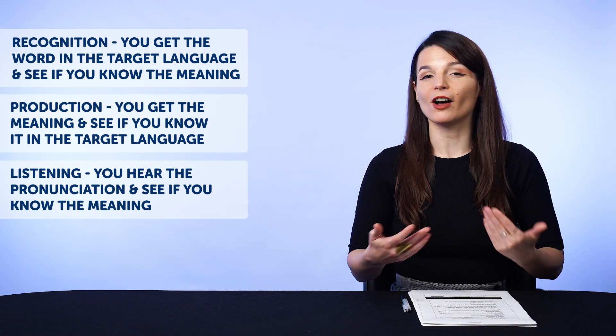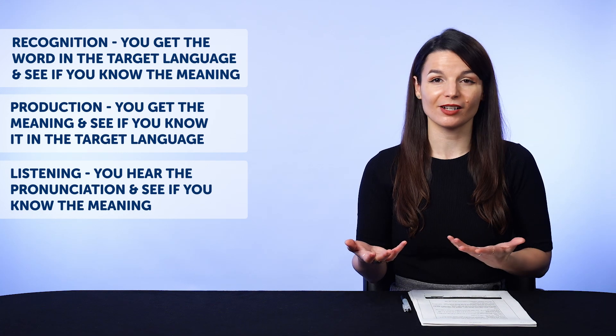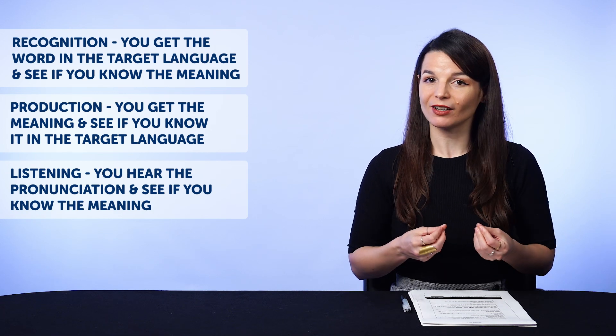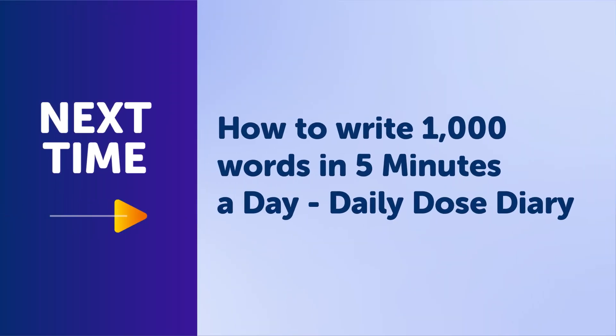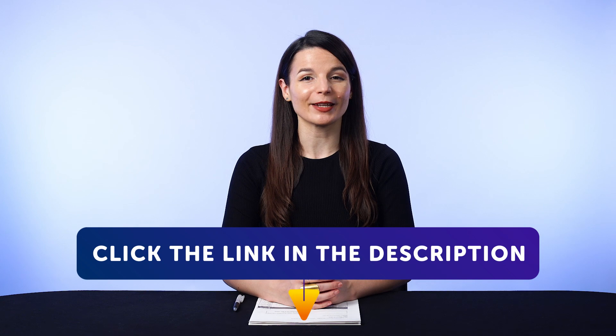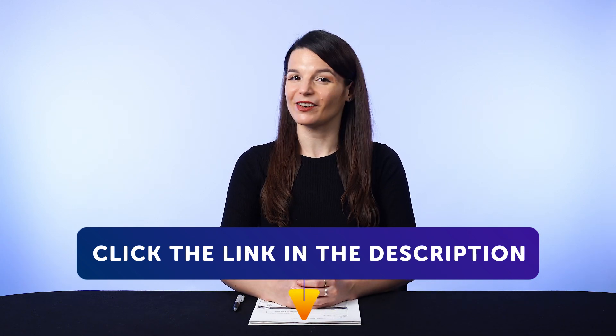The beauty of these flashcards is that all you have to do is put in the time until the words are stuck in your head. Don't worry about rushing or cramming — just do a little each day, and the spaced repetition flashcards will do the rest. Thank you for watching this episode of Monthly Review. Next time, we'll talk about how to write a thousand words in five minutes a day — Daily Dose Diary. If you enjoyed these tips, hit the like button, share the video with anyone who's trying to learn a language, and subscribe to our channel. We release new videos every week. And if you're ready to finally learn a language the fast, fun, and easy way and start speaking from your very first lesson, get our complete learning program. Sign up for your free lifetime account right now. Click the link in the description. See you next time. Bye.